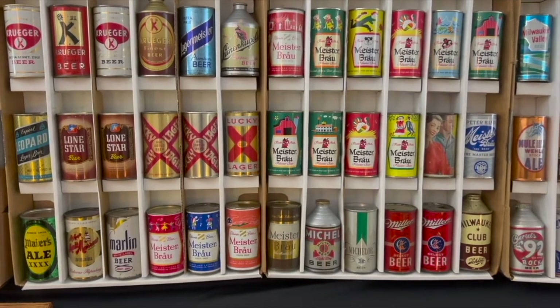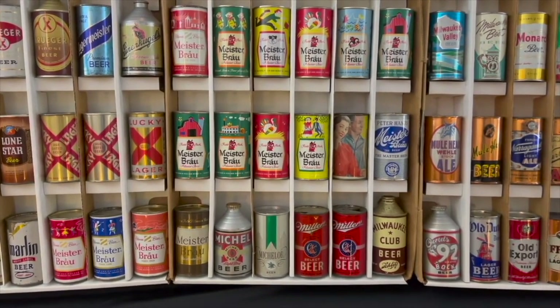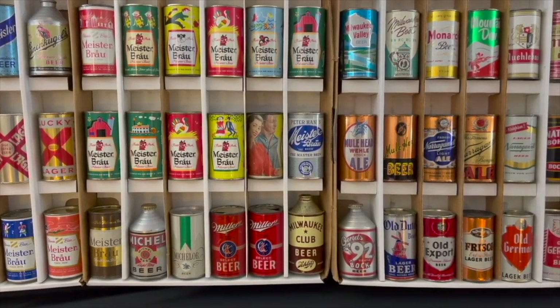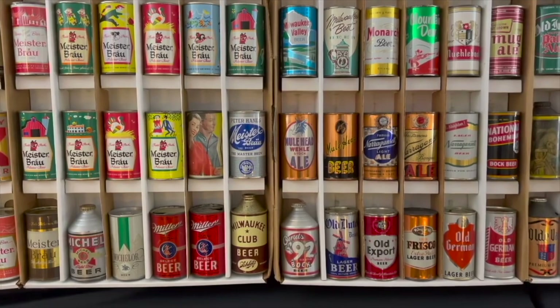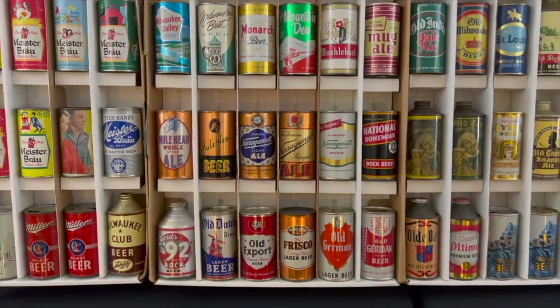You'll see the Rainier Set cans — there are quite a few of them in this auction. I think most or all of them have their vanity lids and are all original, which is unusual for the Rainier Set cans. The RNH XXXL is also a very rare can.